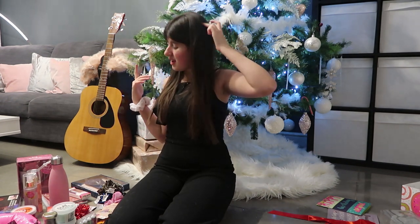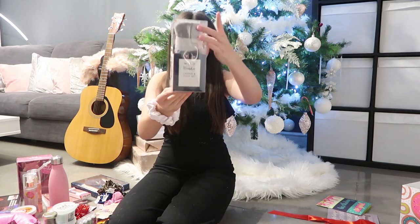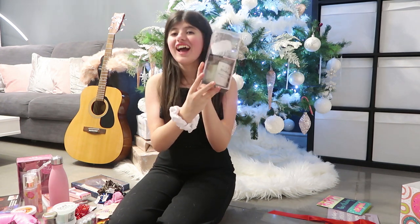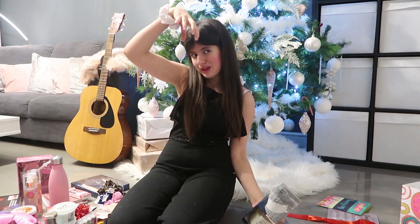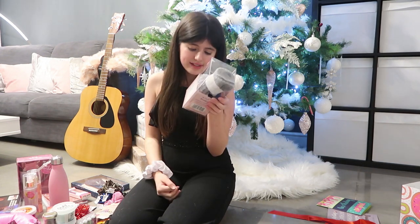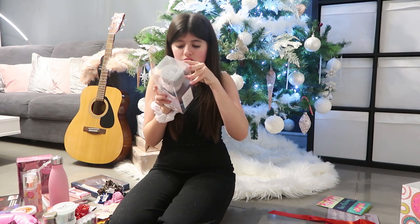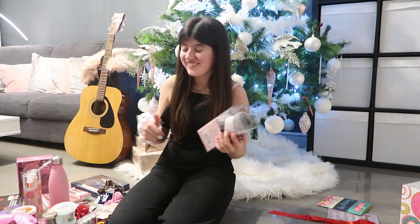Next is this — I love fluffy socks, guys, and these are super duper cute grey ones. And I got a candle with it — this is probably the biggest candle I've ever owned. It's lion, basil, and mandarin. Let me smell it. Oh my gosh — it smells so nice! Once again, I can't wait to try all of this.